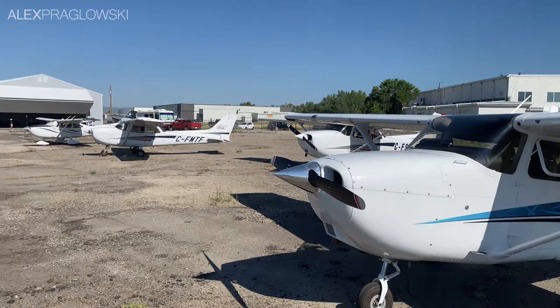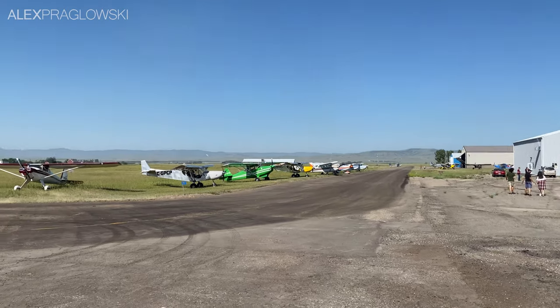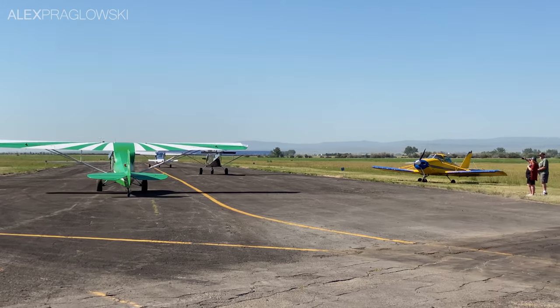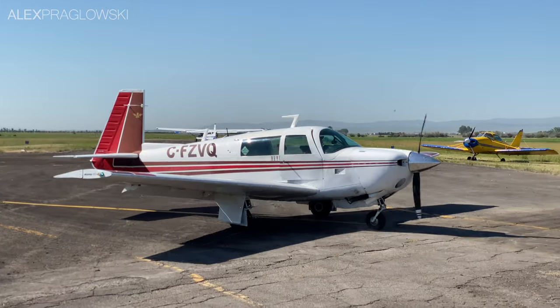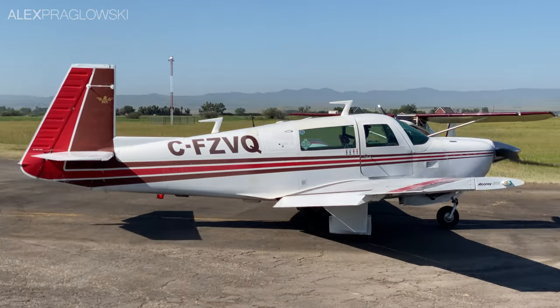Thank you very much for watching this special trip report in the Cessna 172. Hopefully you all enjoyed that different flying perspective. I certainly had a great time in Claresholm that morning — it was super cool to see so many different aircraft up close like that. Big thanks as well to Keegan and Raphael for letting me tag along on this flight, and as always, I'll see you next time!